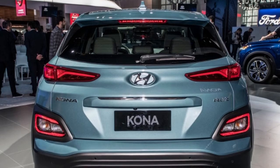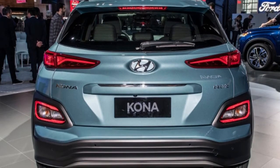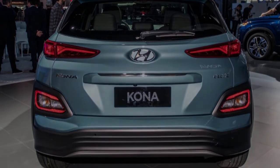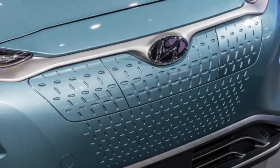The Nissan LEAF has a much lower 151-mile range. The Kona EV can be fully charged at Level 2 in just under 10 hours. DC fast charging is standard on the Kona, and it can go from 0 to 80% charge in under 60 minutes.